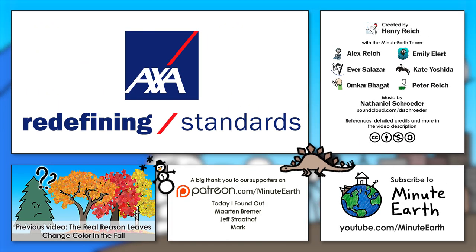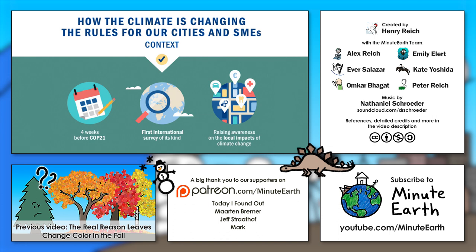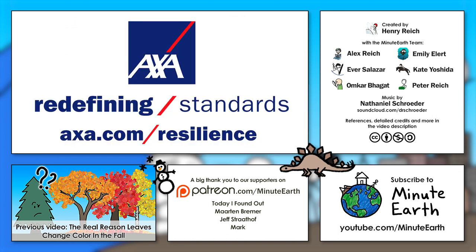This MinuteEarth video was sponsored by AXA, a global insurance company. AXA recently conducted a survey about how cities and businesses worldwide are adapting to climate-related challenges. If you want to learn more about the results of this research, visit AXA.com slash resilience. And a huge thanks to AXA for supporting MinuteEarth.